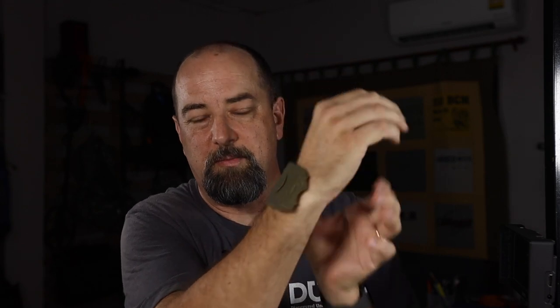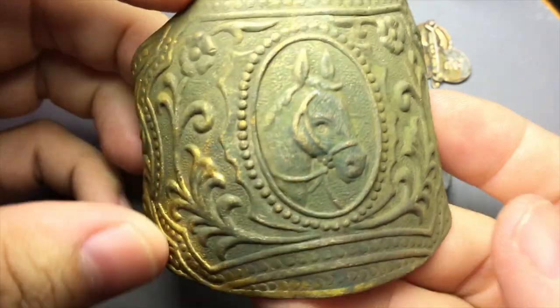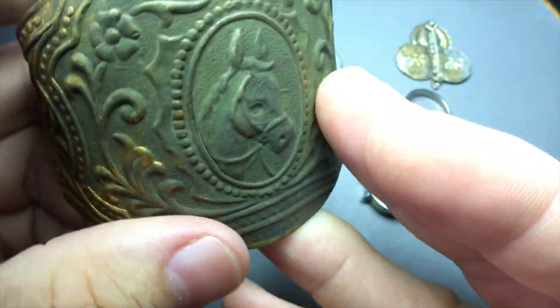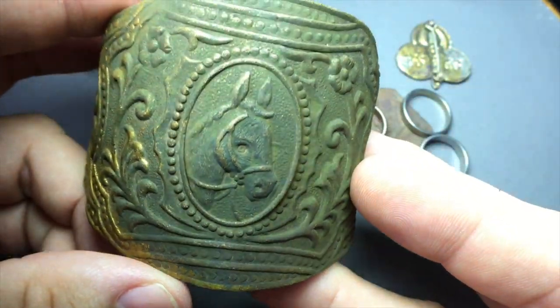How could I forget — this big bracelet piece. I think it was a piece of a bracelet or something like that. When I first saw it I got excited because I saw the gold color, but I'm pretty sure it's nothing all that fancy. So anyway, that was that dig.